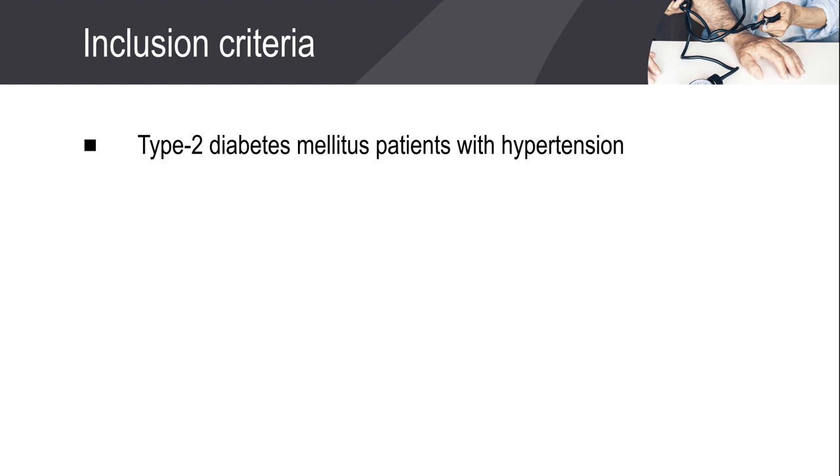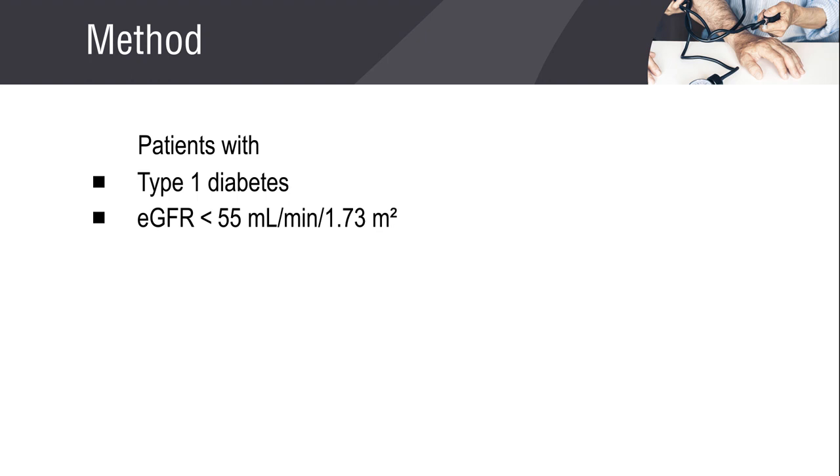Patients with type 2 diabetes mellitus having hypertension were included in the study. Patients with type 1 diabetes and estimated glomerular filtration rate less than 55 milliliters per minute per 1.73 square meter were excluded from the study.